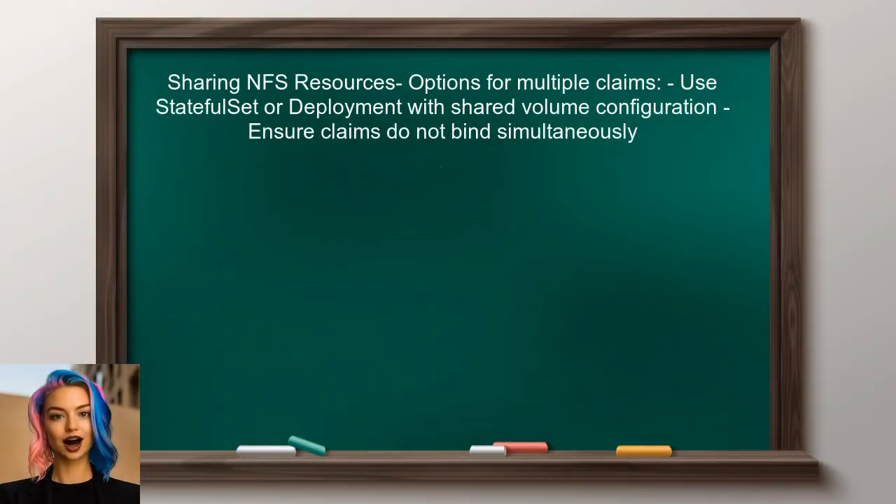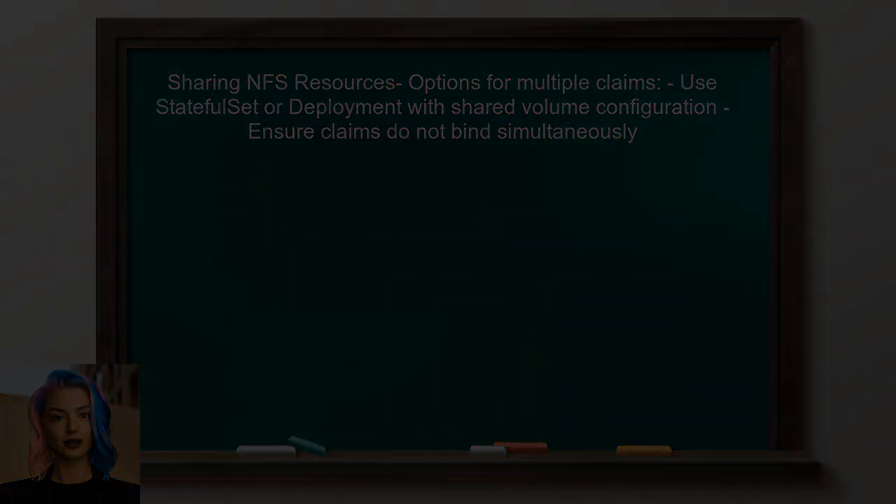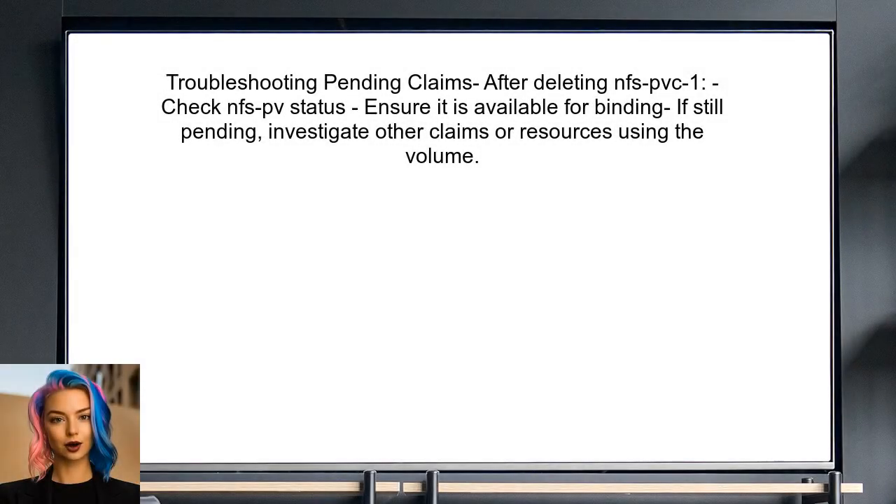To allow multiple deployments to share the same NFS resource, the user should consider using a different approach. They can create multiple persistent volume claims that reference the same persistent volume, but they must ensure that the claims are not trying to bind simultaneously. Alternatively, they can use a stateful set or a deployment with a shared volume configuration. Finally, if the user deletes NFS-PVC-1 and NFS-PVC-2 remains pending, it indicates that the volume is still not available for binding. The user should check the status of the persistent volume and ensure that it is not in use by any other claims before creating new ones.